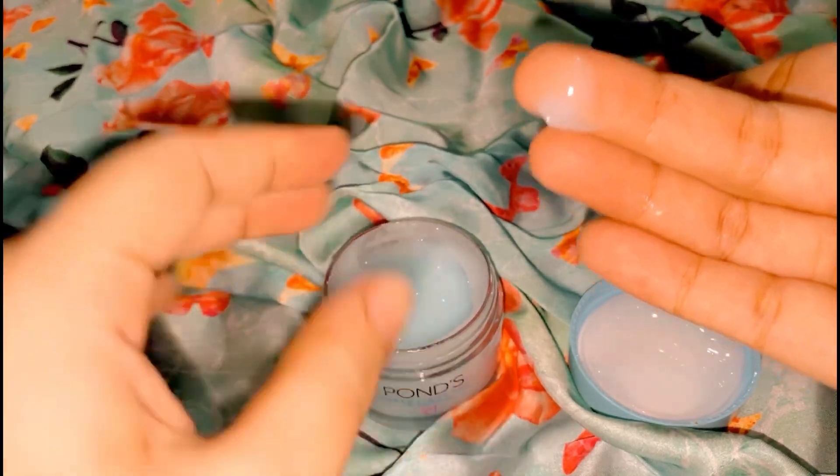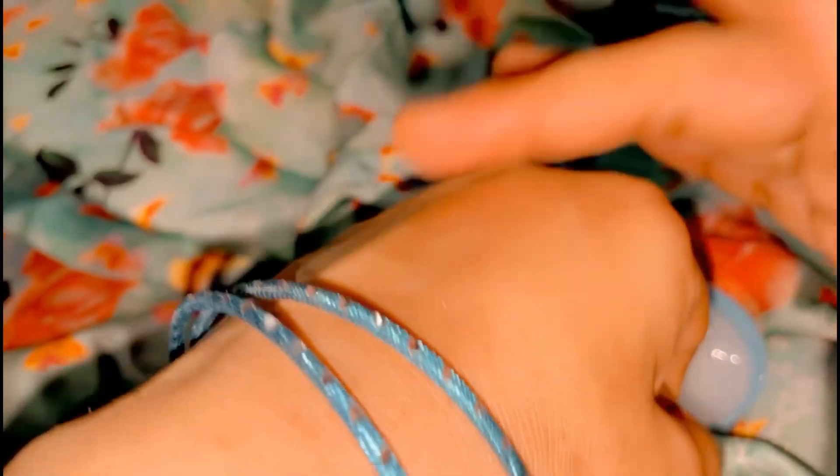I really like the color — it's an aqua blue like a water gel. Now I'm showing you the application process.